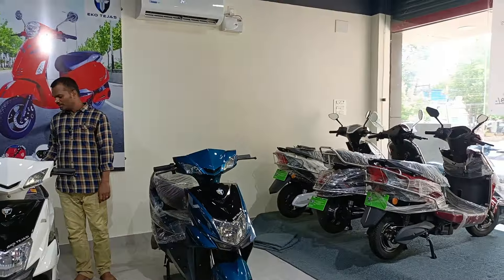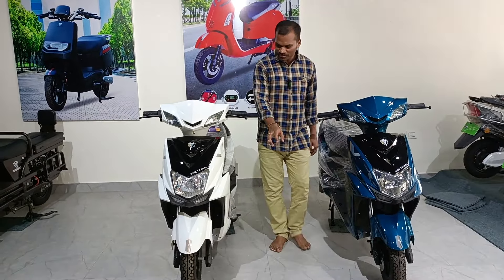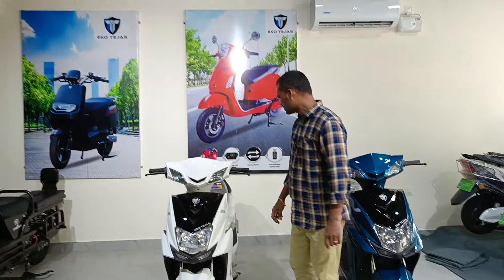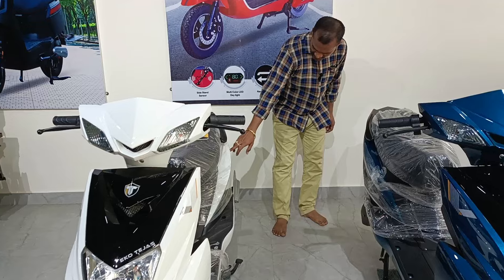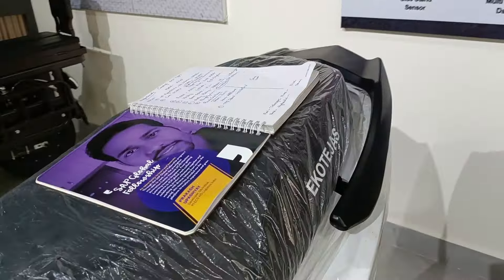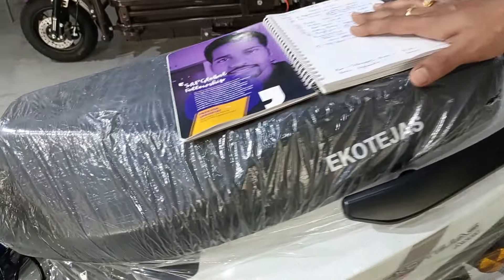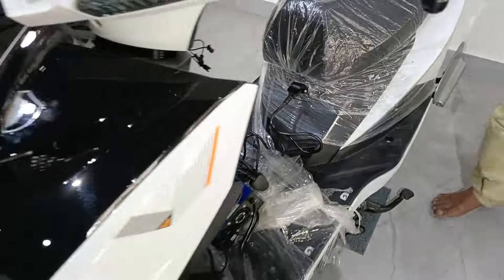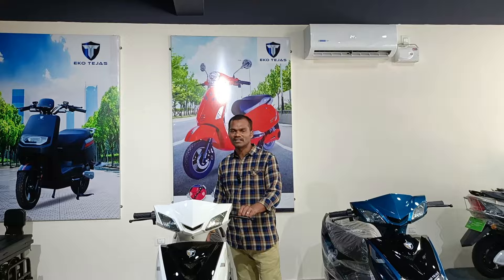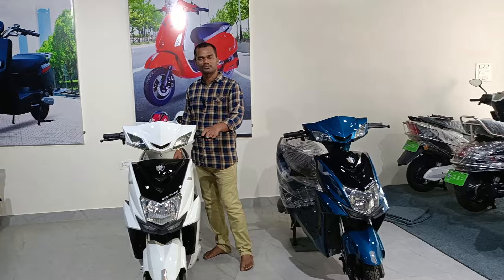Coming to the brand — this is from the brand Echo Tejas, as the name is already written on the vehicle, and the model is the Axel model. The top feature of this electric vehicle is that it does not require any license and you do not need any registration process.